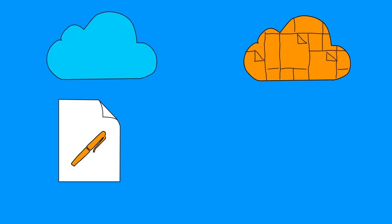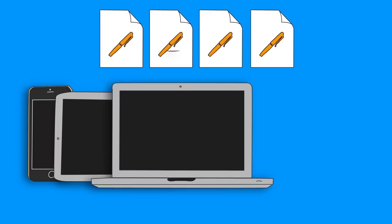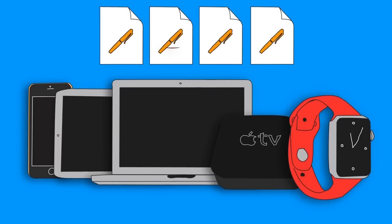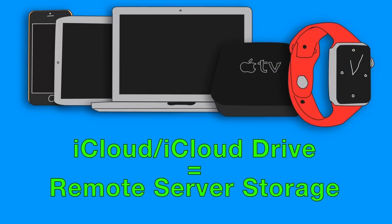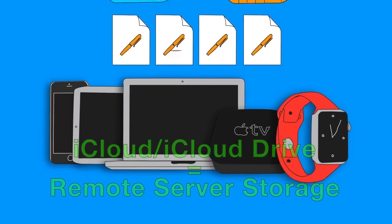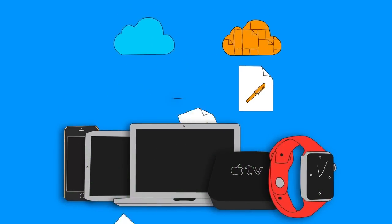iCloud and iCloud Drive are, at least in theory, a great way to keep your files shared between all your Apple devices — iPhone, iPad, computer, Apple TV, and for you early adopters, the Apple Watch. Think of the iCloud/iCloud Drive duo as Apple-branded remote server storage: the iOS version of Dropbox or Google Drive. And everyone knows how user-friendly Apple products are, so you shouldn't expect any problems with their cloud service, right? Wrong.